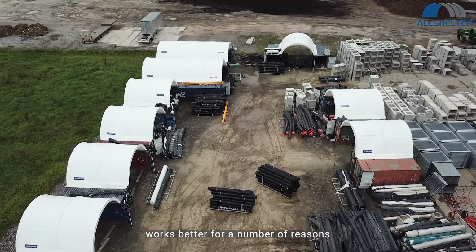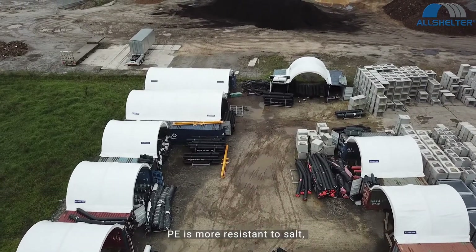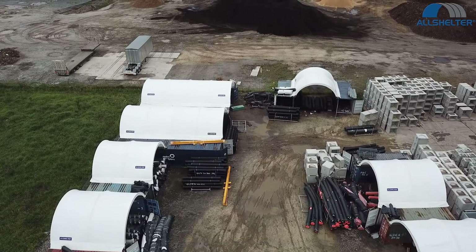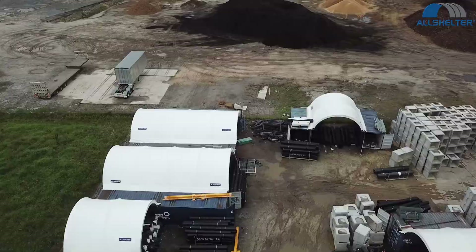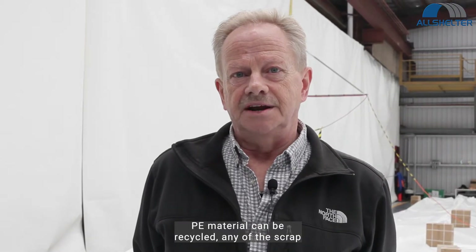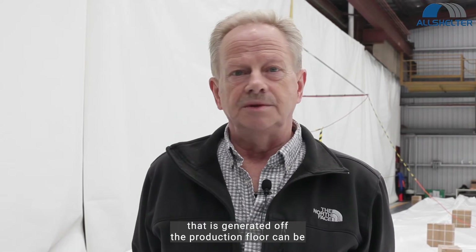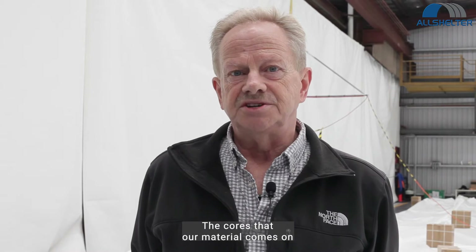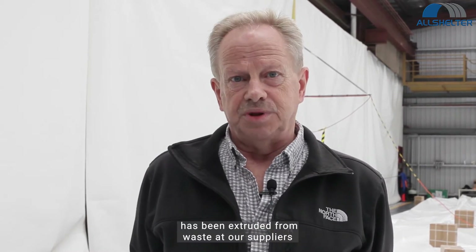PE covers for fabric structures work better for a number of reasons. Large buildings are subject to seasonal stress. PE is more resistant to salt, corrosive materials and abrasion from sand, straw and dust. PE material can be recycled — any scrap generated off the production floor can be ground and extruded into different products. The cores that our material comes on have been extruded from waste at our supplier's manufacturing facility.